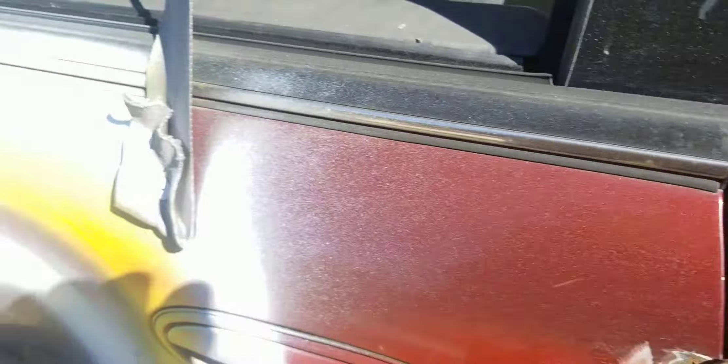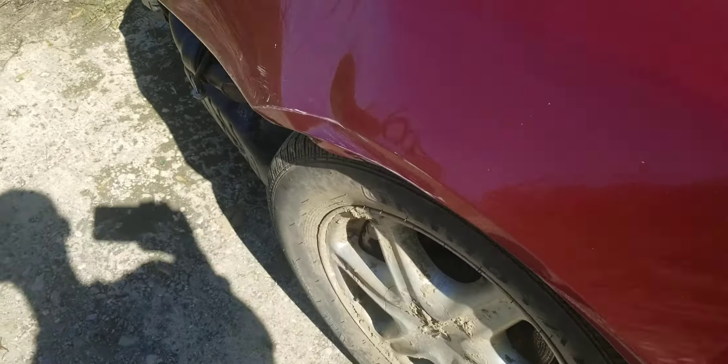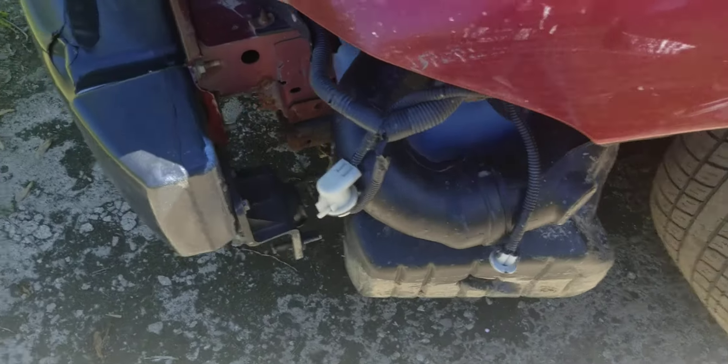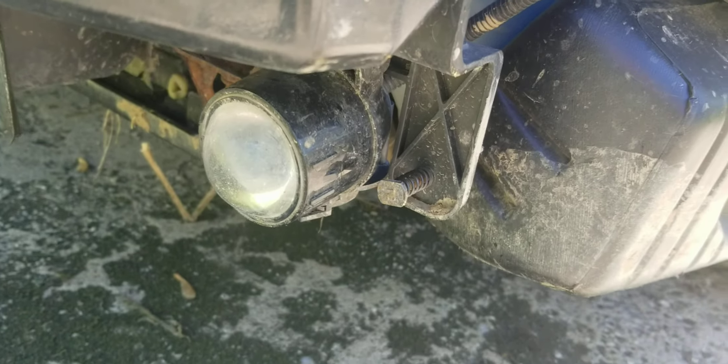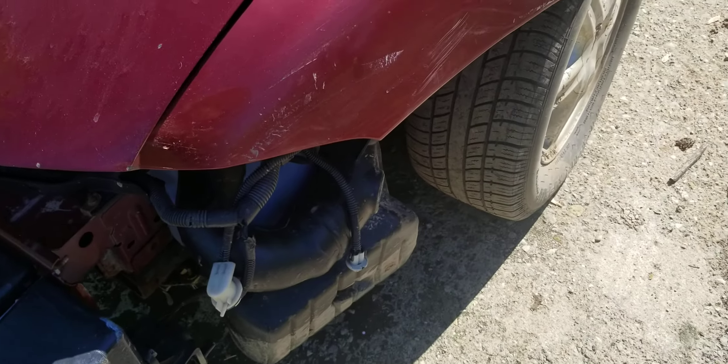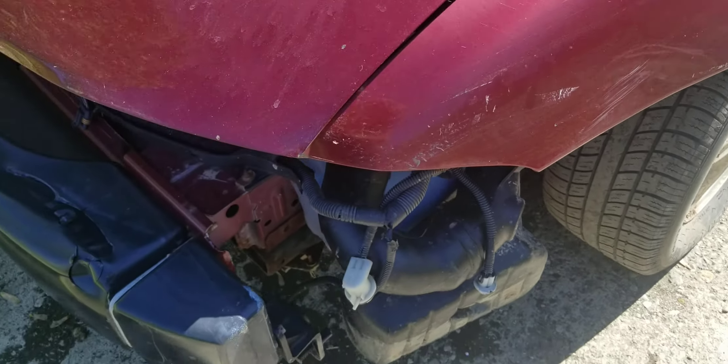One of the headlights still works — found that out yesterday as well. This one is actually the only one left, just chilling right there, but it might not be there for long. I'd like to get some of this stuff out from the front end because the front end is just very low.